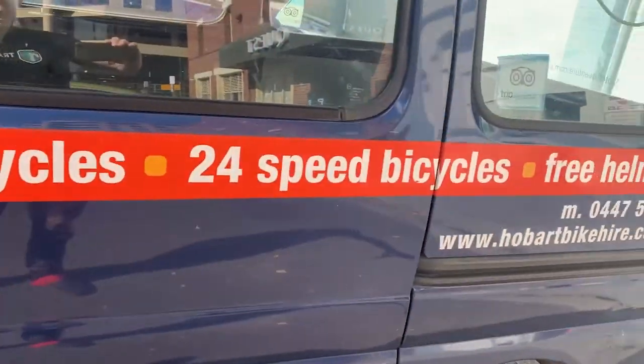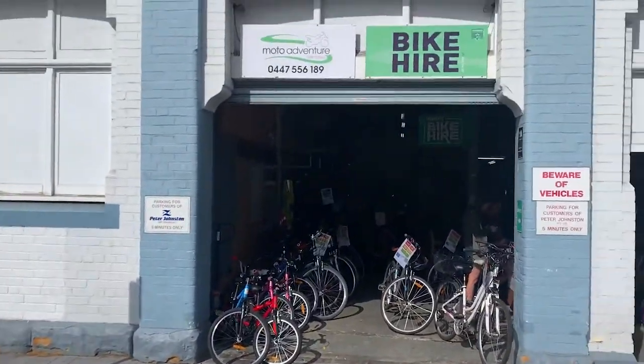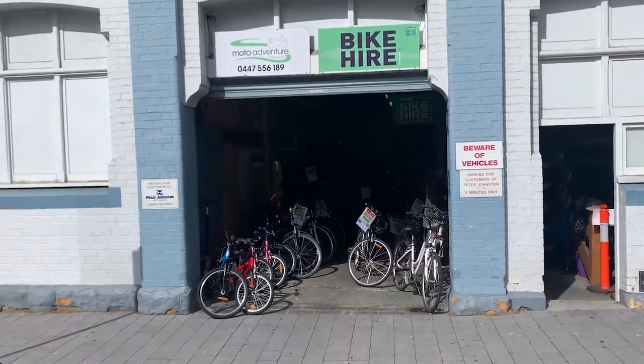I'm with Ian from Hobart Bike Hire. Ian, you make it easy for families, couples and friends to hire a bike and go and check out Hobart, don't you? Absolutely, that's what we do. How do you do it - by the day rate? Yeah, it's all by the day. We have a sliding scale depending on what time you pick up the bike. If the price goes down, you get more desperate as the day goes on. The desperation marketing plan - I like that one.